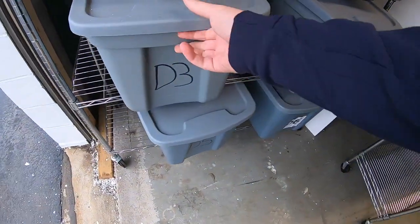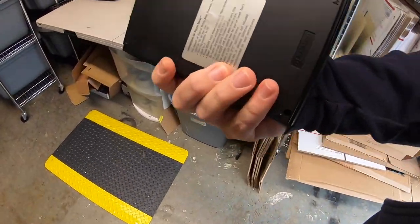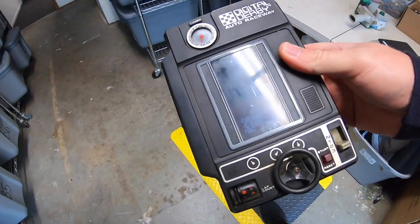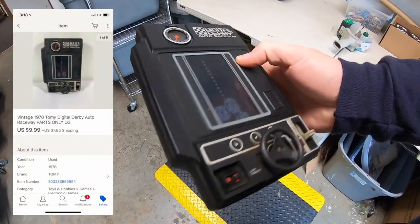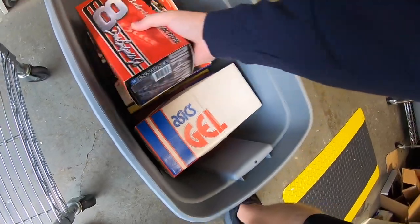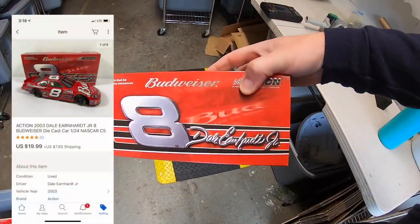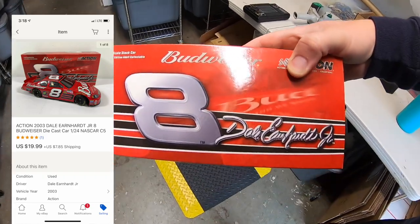The next order has three items. First is in bin D3 — a Digital Derby Raceway, a 1970s toy. Unfortunately it didn't work, so I had to sell it for parts — it sold for $9.99 plus shipping. Next is a die-cast car, a Dale Earnhardt Jr., part of a big bulk buy. I've got about $7 into this and it sold for $19.99.